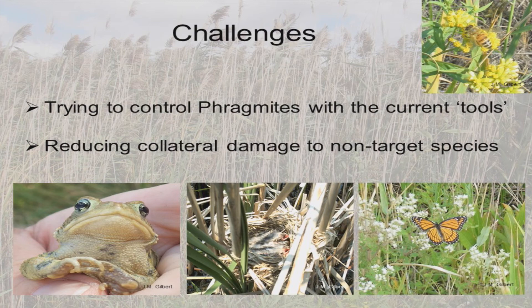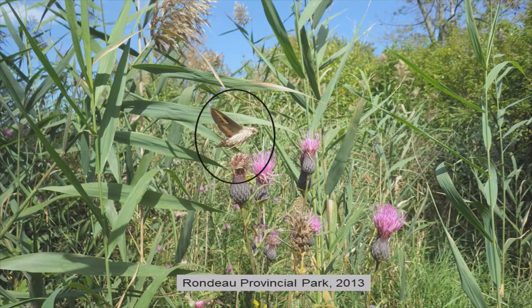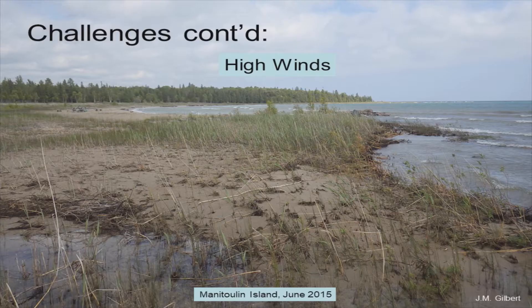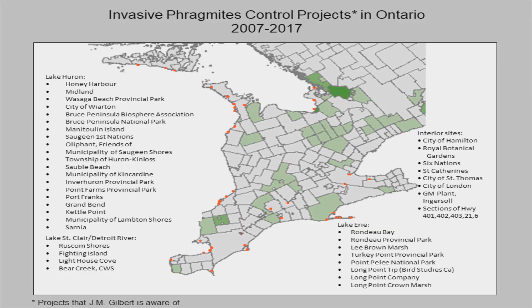We face a lot of challenges whether cutting or using herbicides: knowing your system so you don't do more harm than good, working around other species at risk and desirable native plants, dealing with low and high density cells responsibly, difficult terrain, remote access, high winds, and timing around human recreational use. If herbicide is the only option because water is too shallow to drown, it may not be accessible or feasible. It requires a really site-specific approach.